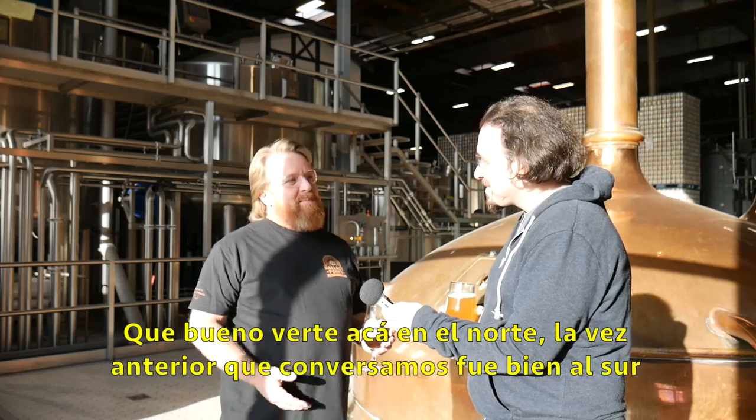We're here at RutaCervecero.com. We're at Ballast Point with Colby Chandler. Thanks for visiting. It's good to see you up north here.